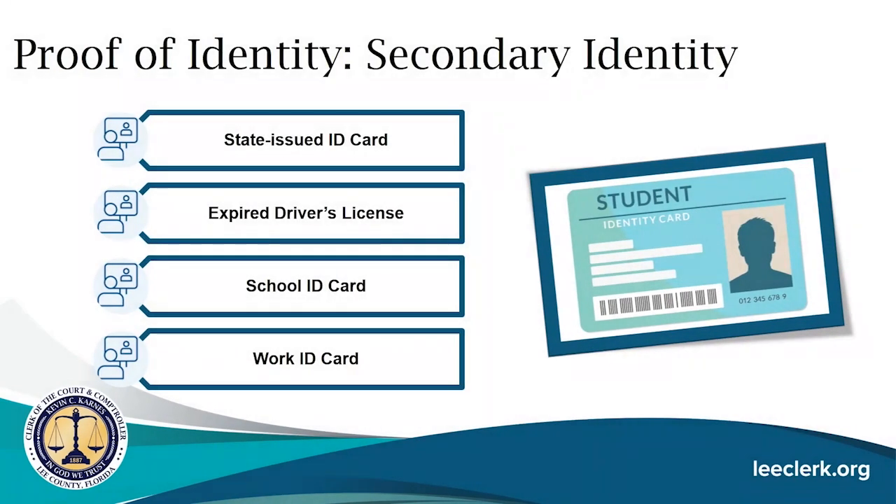If you don't have a primary form of identification, you can use secondary identity documents, but you must present at least two of them. Secondary documents include a state-issued ID card, an expired driver's license, a school ID card, or a work ID card.